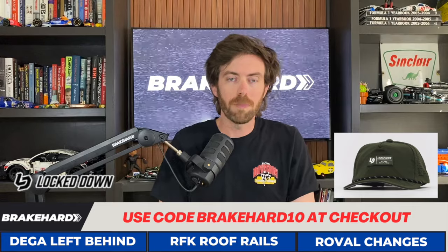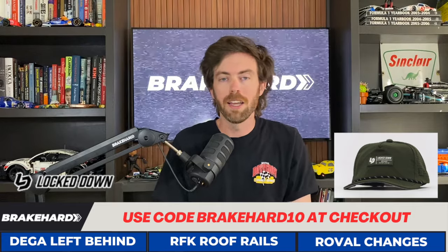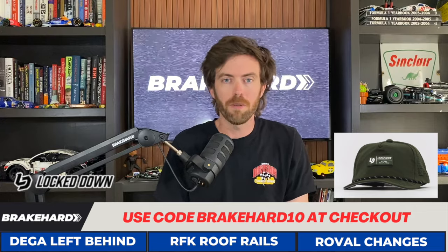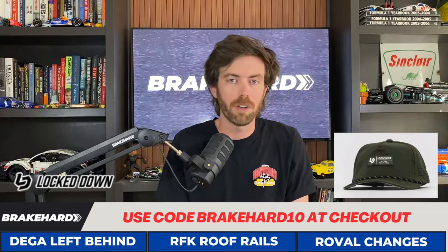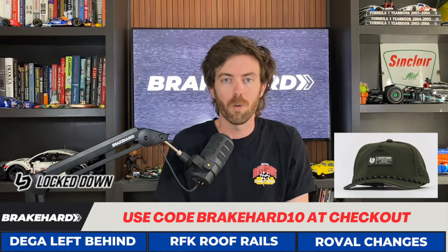Today's video is sponsored by Lockdown Brand. Head over to lockdownbrand.com and check out their t-shirts, their motorsport-inspired apparel, the collabs they have with various drivers — their hats are super popular in the motorsport community. Use code BREAKHARD10 at checkout for 10% off your order.